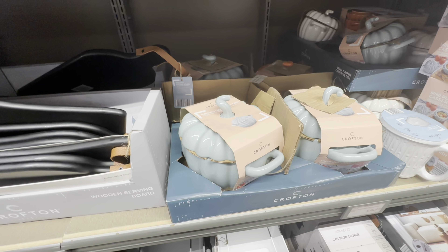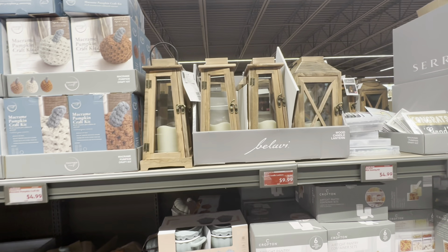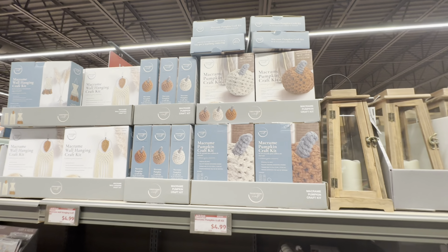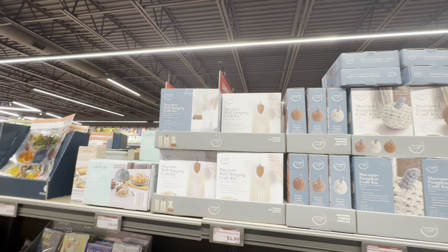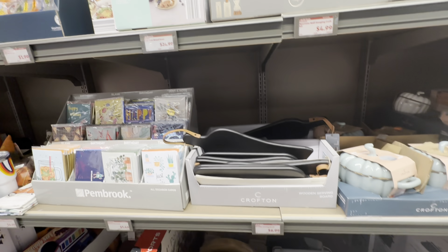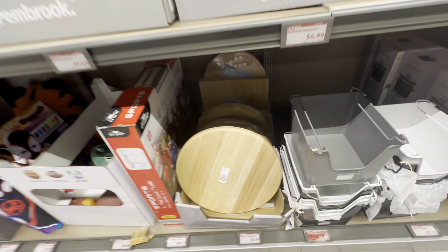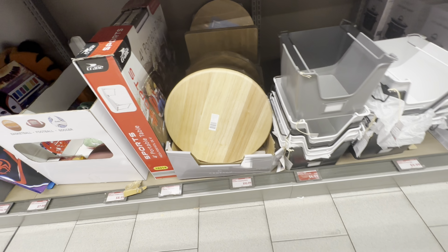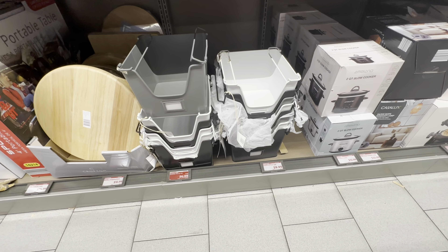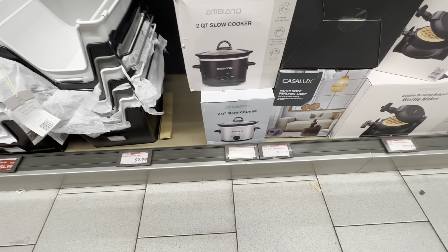This is a large pumpkin casserole. The planter is beautiful. Macaron pumpkin craft kit. Oh look at this serving board — I like this one, real big. What are these down here? Stackable storage bins. And they have a 2-quart slow cooker for $13.